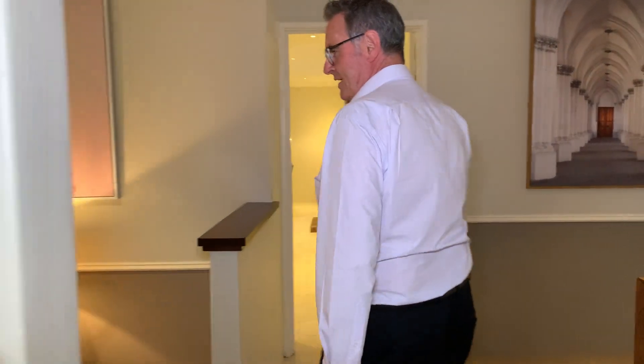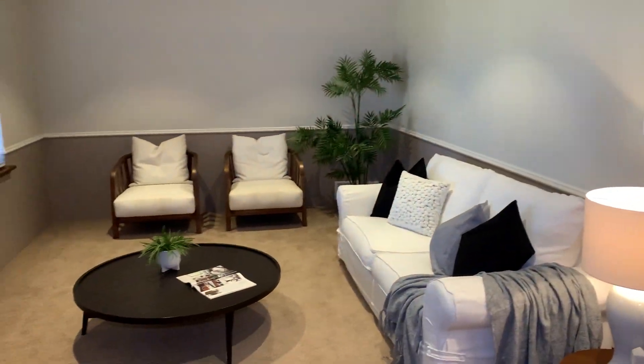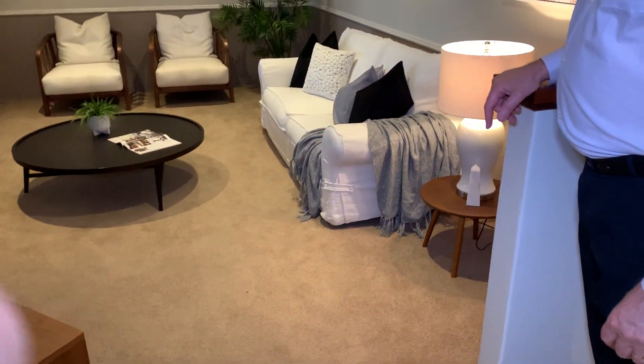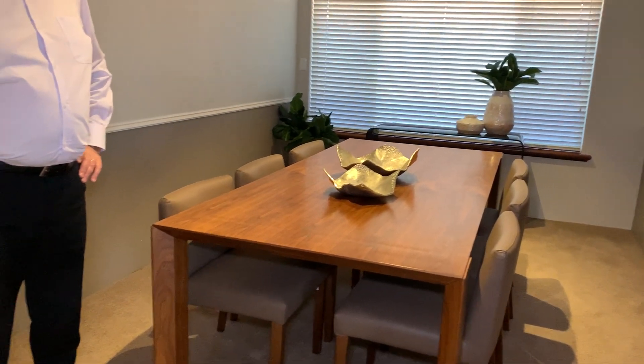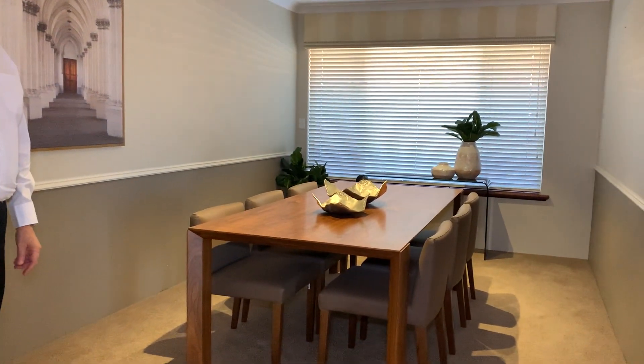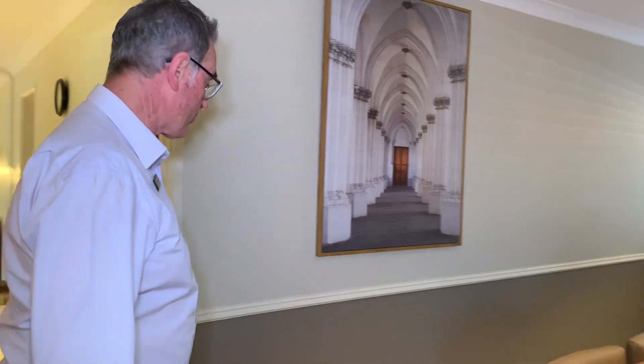Coming on through to the first of a couple of living areas — to your left you've got a really nice sized lounge room, just a single step down to that area, pretty plush. It'd make a great theatre room if you wanted. There's also a really nice sized formal dining area, or if you didn't want to use it as formal dining, you could put a stud wall and a couple of French doors in to make a really nice home office.